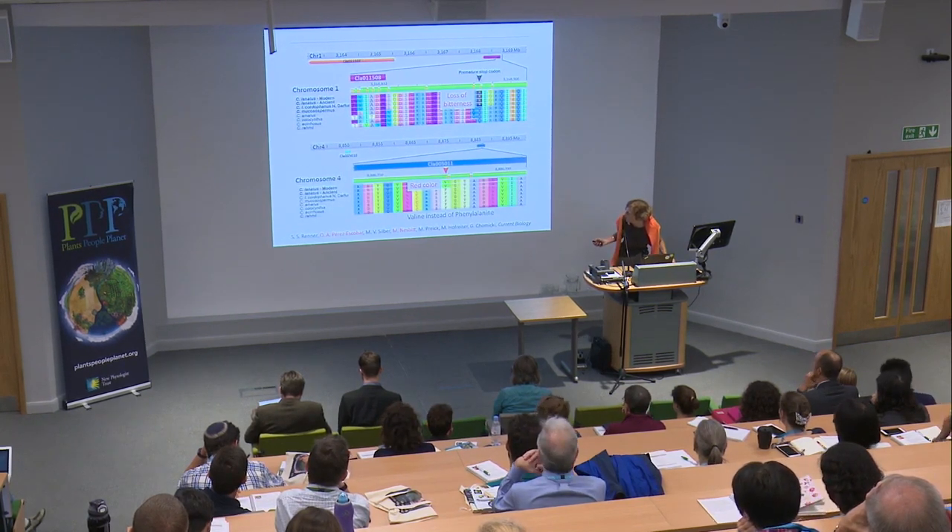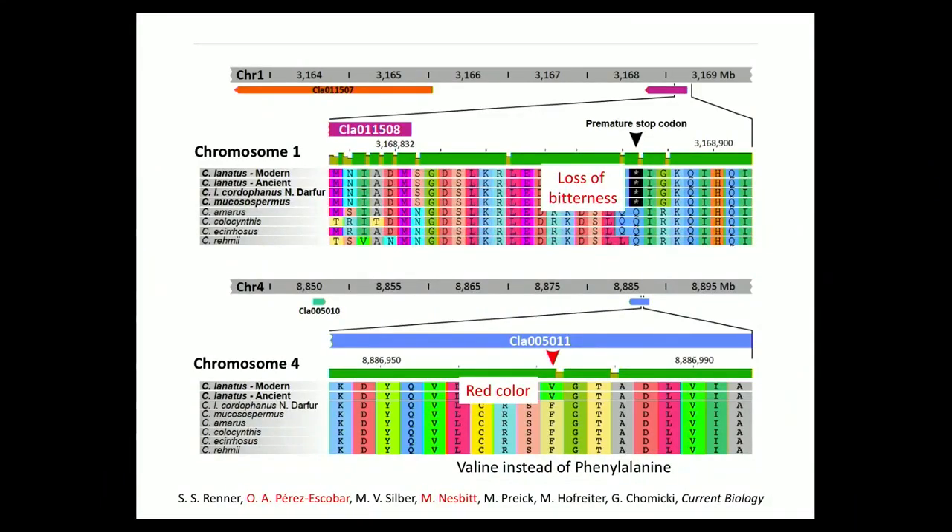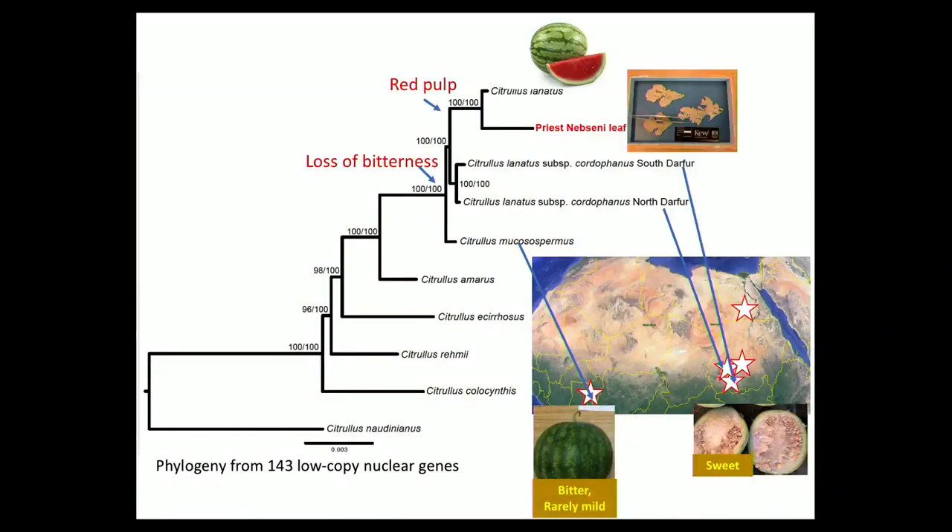And then on chromosome 4 there's the red color. One of the genes responsible for red color shows that the domesticated pharaoh and all the other species, including the West African, have this valine instead of a phenylalanine which we know causes red color. Only the pharaoh DNA and the modern domesticated watermelon share this mutation. So we were just extremely lucky to have these two traits and to find the unique mutations shared between the pharaoh DNA and modern DNA. Here you have a complete phylogeny of the genus Citrullus, and here the West African one, showing loss of bitterness polymorphic in that group, while in the domesticated clade they are all extremely sweet.